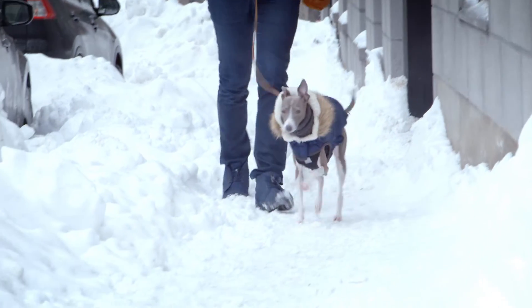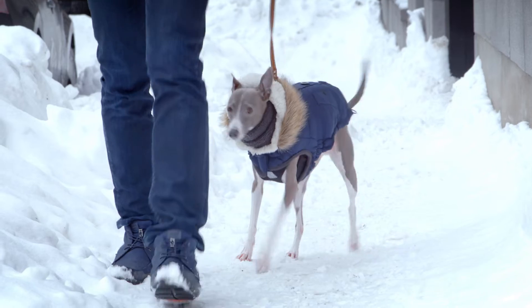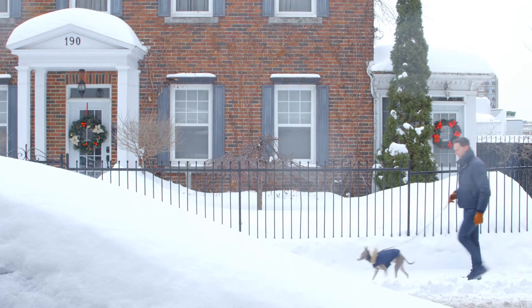Everything was going great until he developed into a teenager and then he started to lift his leg. But when he would do that inside, obviously it would go everywhere.